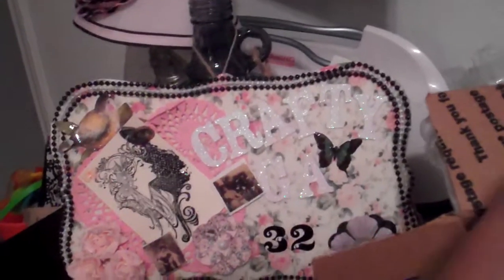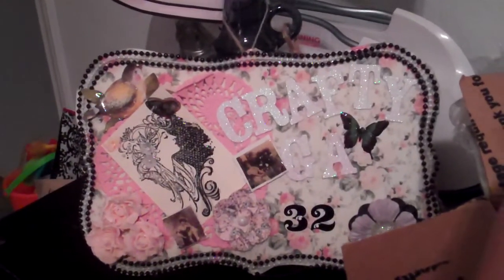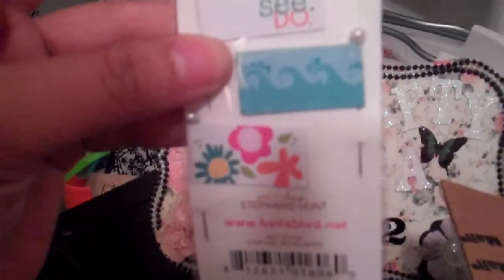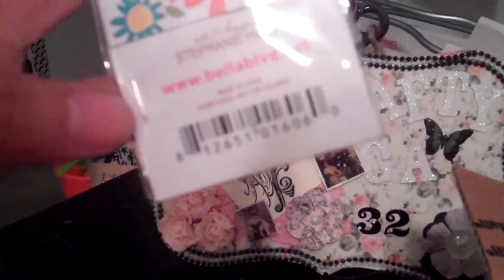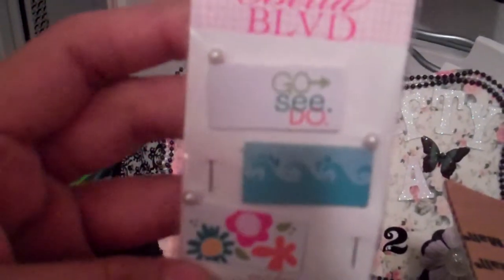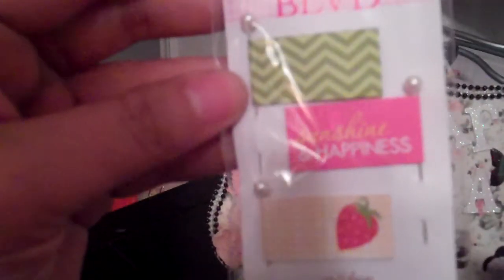I was surprised — I didn't know what it was. I thought it was another package that I was waiting for. But she sent me these Bella Boulevard little flags that you can put in cards and stuff. And she gave me that one — there's a bunch of them. This one, Sunshine and Happiness — it's so cute.